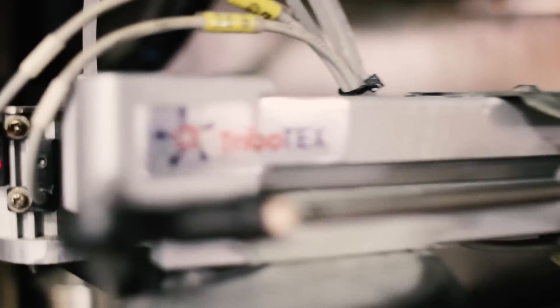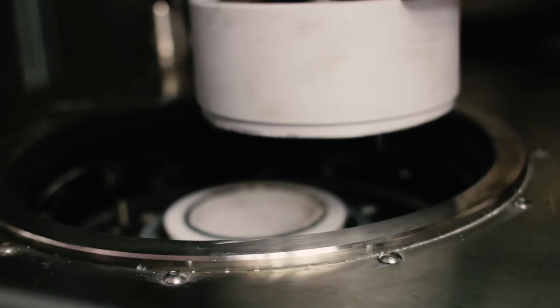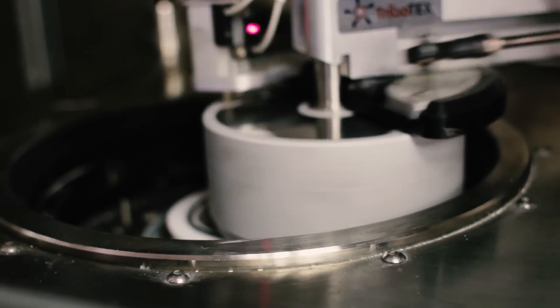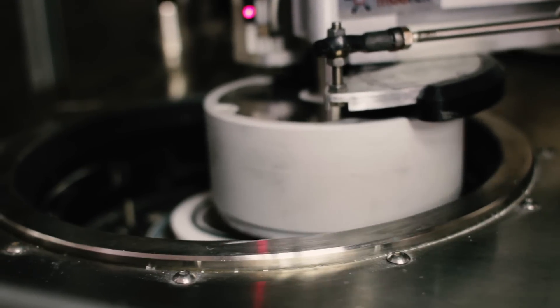That's our mission at Tribotex. We're tackling the problem of waste by creating the first-of-its-kind nanoparticles that actually repair machines while increasing performance and efficiency.